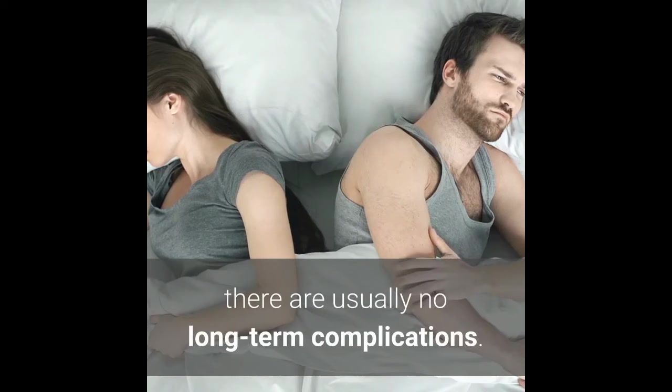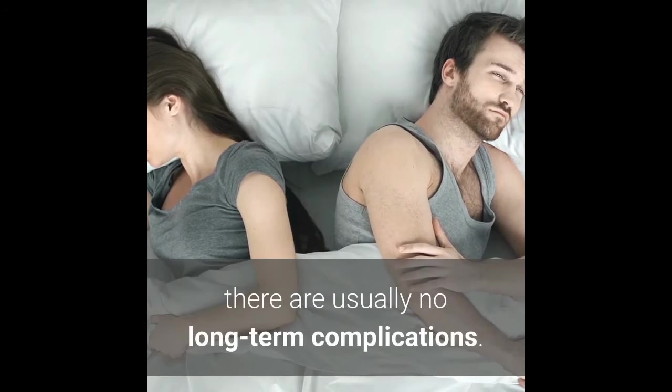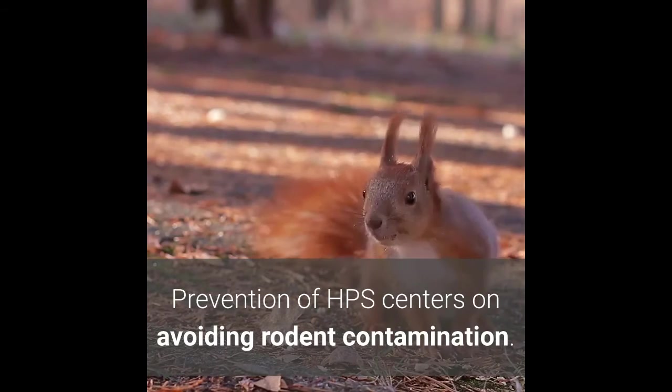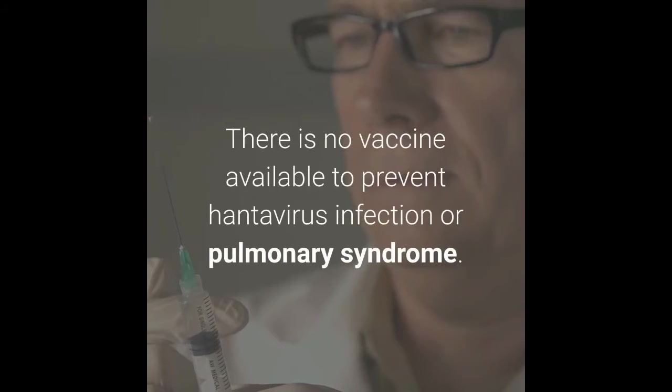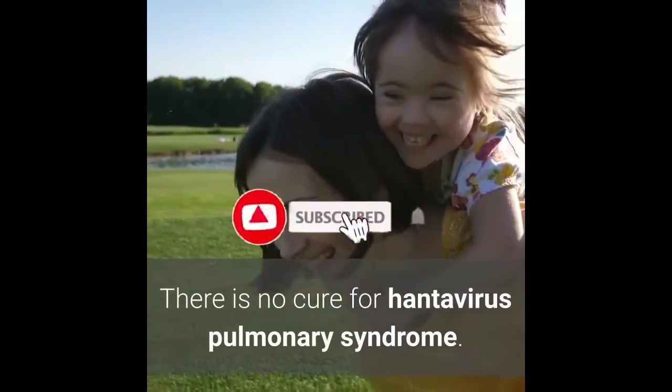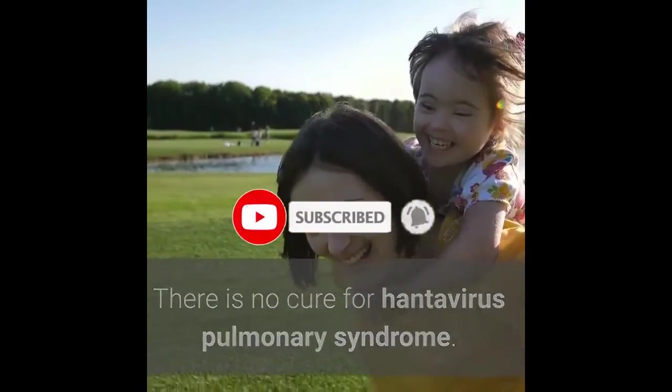Risk factors include any association with rodents and their airborne body excretions. If a person with HPS survives, there are usually no long-term complications. Prevention of HPS centers on avoiding rodent contamination. There is no vaccine available to prevent hantavirus infection or pulmonary syndrome, and there is no cure.